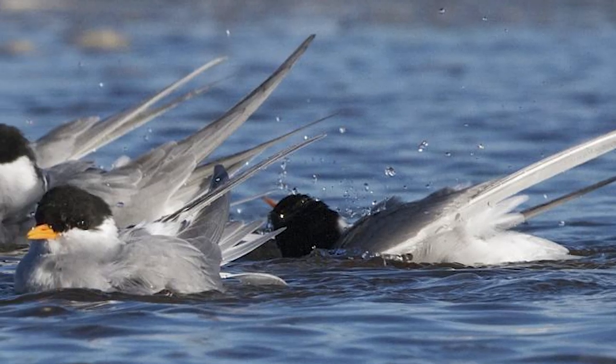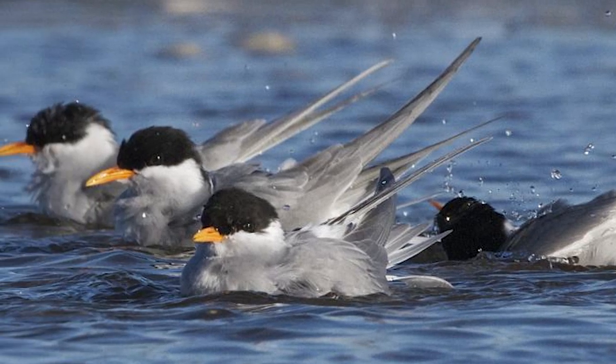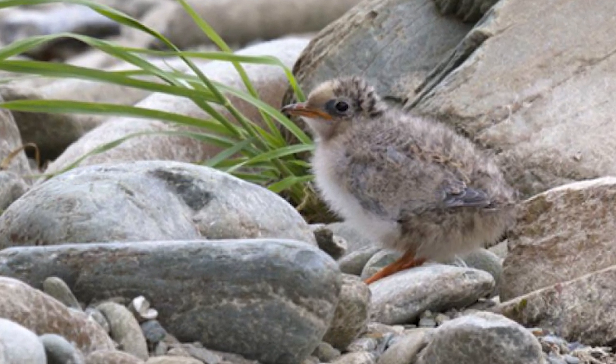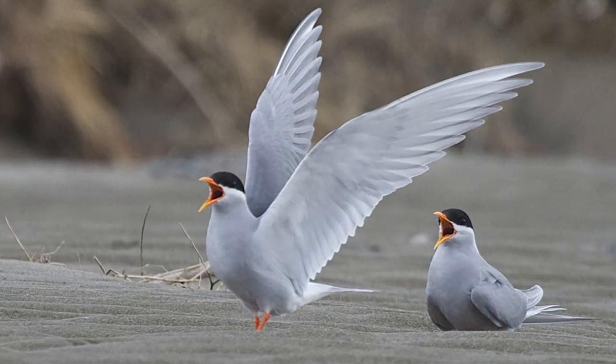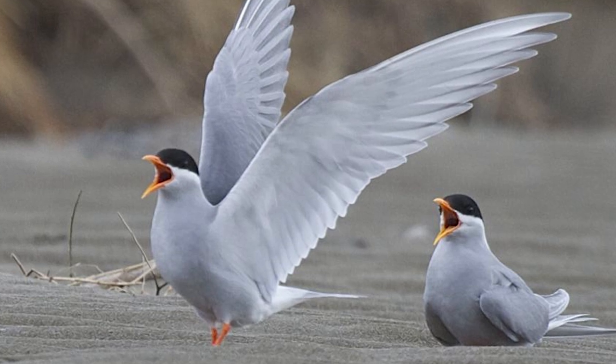Birds are colonial breeders, nesting in groups of between 2 and 50 pairs on braided rivers away from vegetation. One to three eggs are laid and after hatching, chicks fledge after four weeks. They are also defensive of their nests, attacking intruders by calling harshly and then striking the intruder's head.